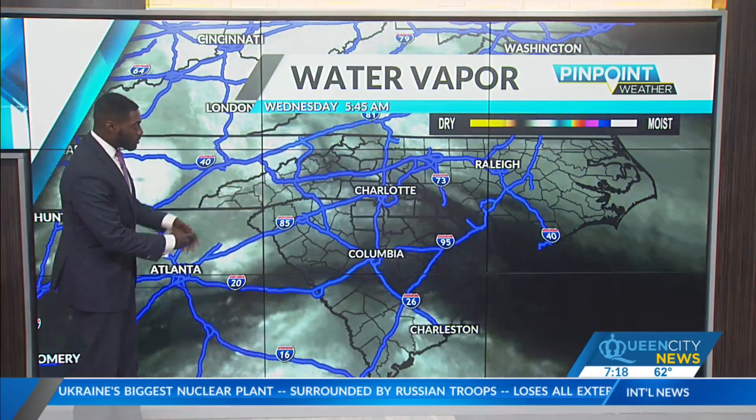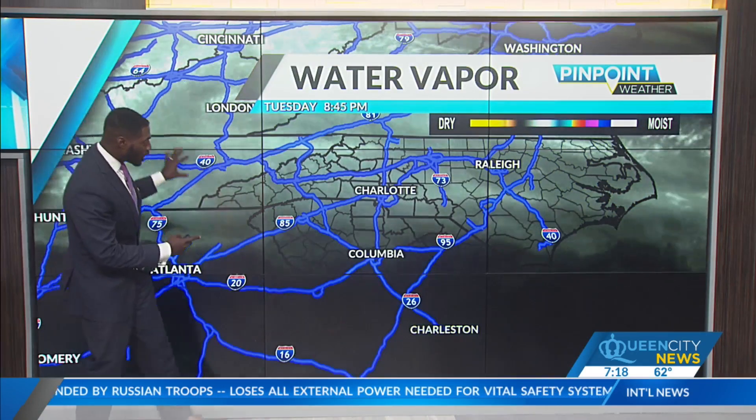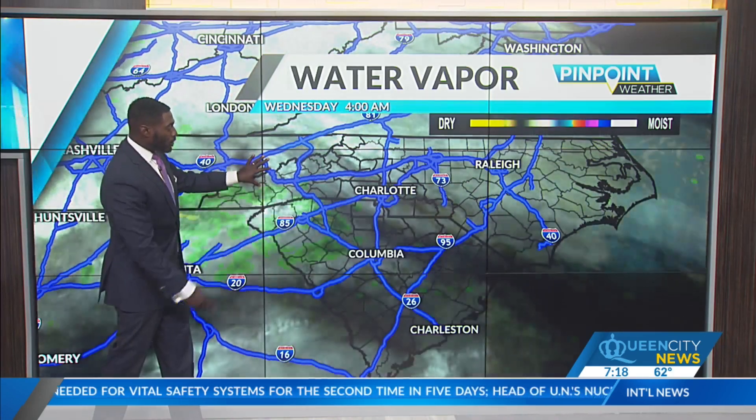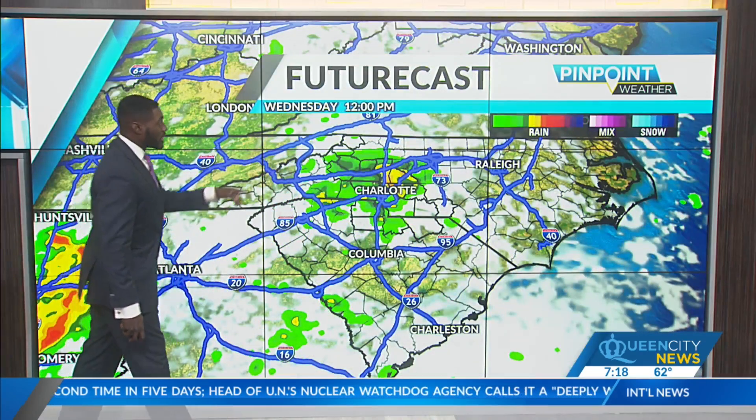Your satellite water vapor imagery gives us a good indication on where that moisture is in the atmosphere. The gray and the white showing us the abundant moisture that's starting to build here over the Queen City, which is going to help spark some of those showers as the cold front approaches.